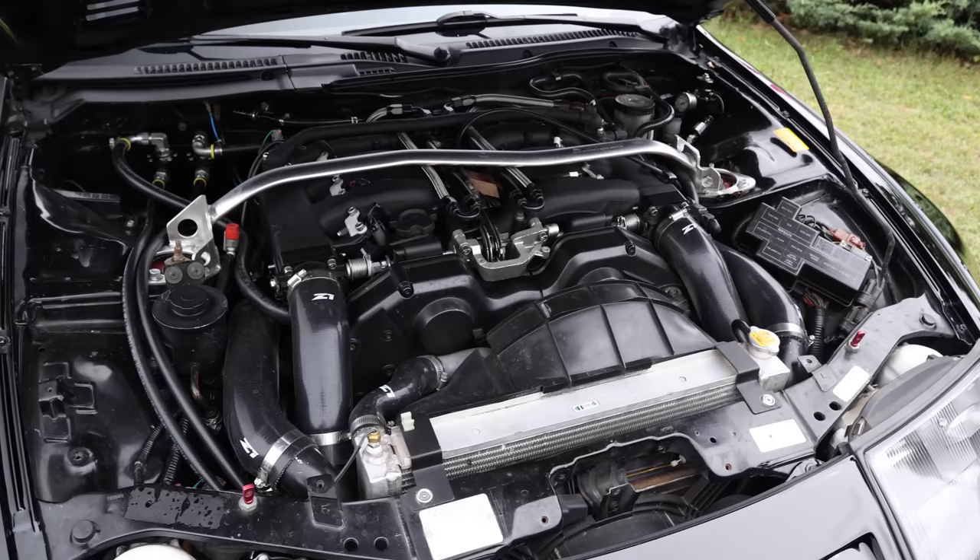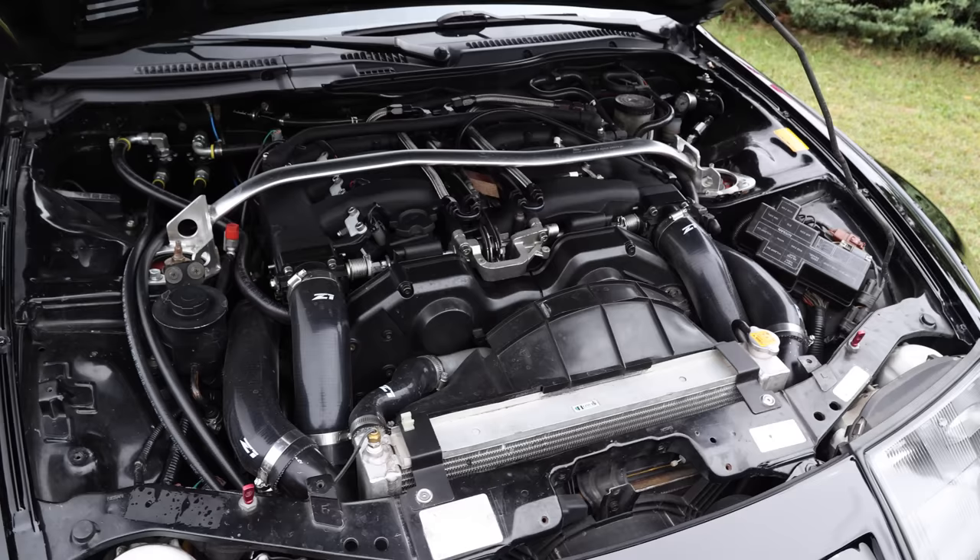What made you want to keep this motor versus swapping in an RB or something? Honestly, they make fantastic power, can hold up to a lot of abuse, and there's a lot of aftermarket support for them. I didn't really see a reason to swap it. In all honesty, if it was to let loose at this point I'd probably do an RB26 just to set it apart even more, but the VG is a good engine.